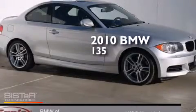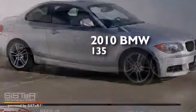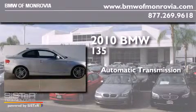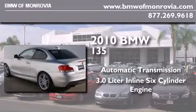This is a 2010 BMW 135. This car has an automatic transmission and a 3.0 liter inline six-cylinder engine.